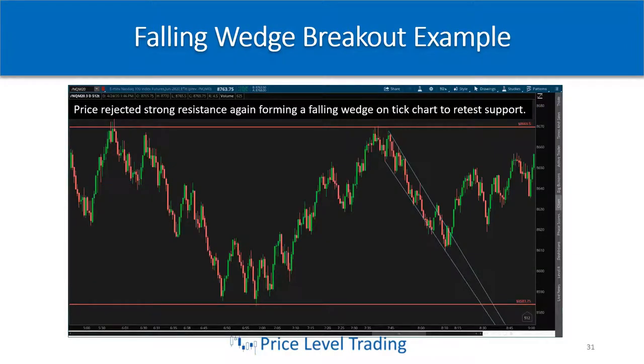Here is a falling wedge breakout example on the Nasdaq futures — this is the 512 tick chart. You'll see falling and rising wedges on this chart all day long. Here I've drawn the wedge with trend lines, and you can see the wedge forming as price is rejecting one of my levels, which acted as strong resistance.